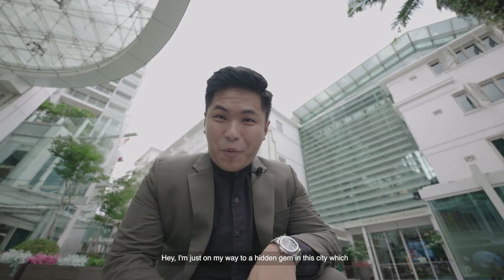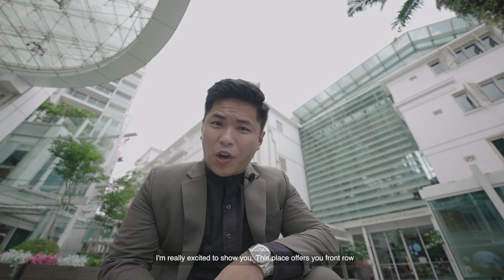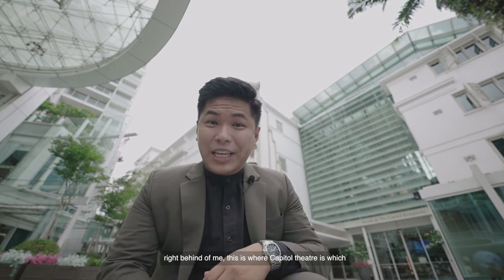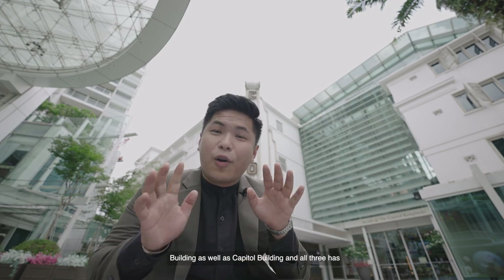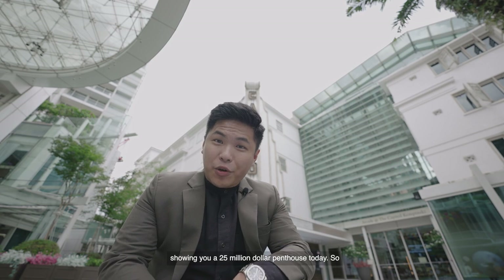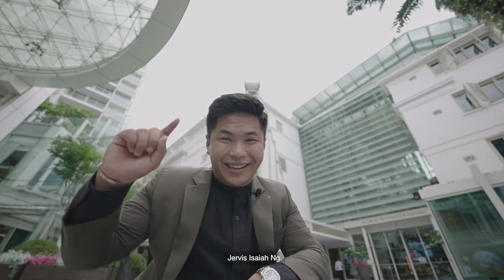Hey! I'm just on my way to a hidden gem in this city which I'm really excited to show you. This place offers you front row seats to all the fireworks in Singapore. Right behind me is where Capital Theatre is, which was established in the year 1930 alongside Stamford Building as well as Capitol Building. All three have become one ultra-luxurious integrated development. I'll be showing you a $25 million penthouse today. So welcome to another tour with your favourite Asian realtor, Gervis Isaiah Owen.